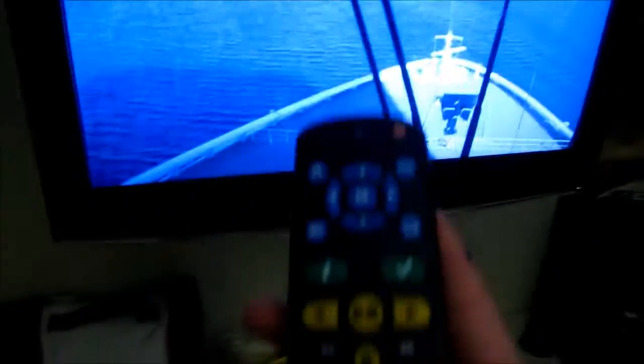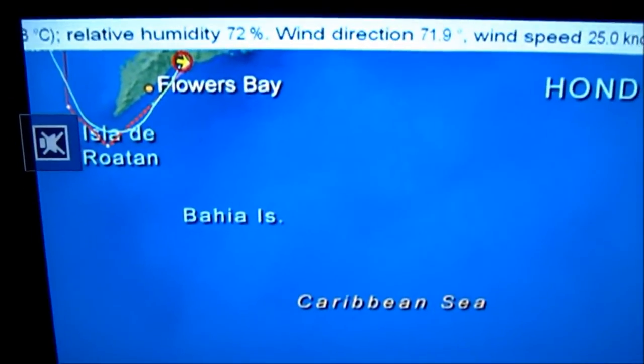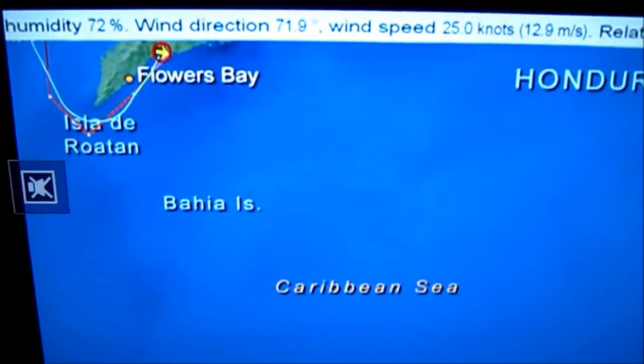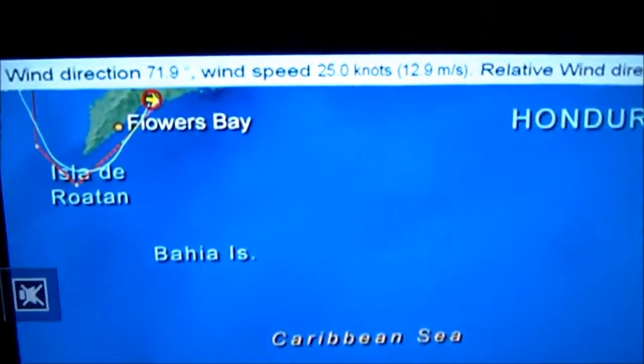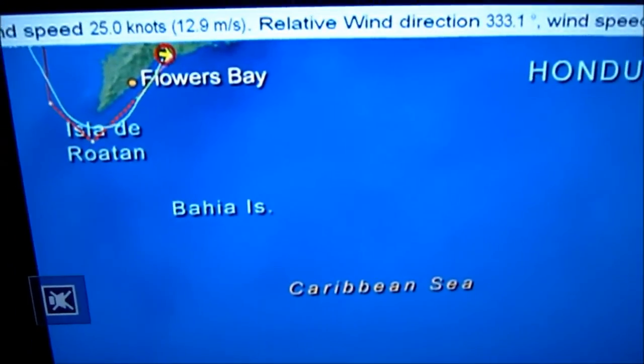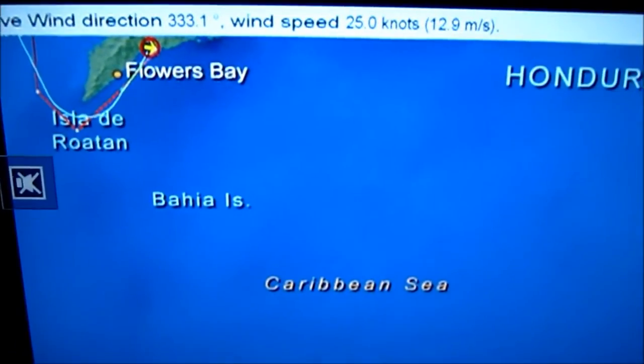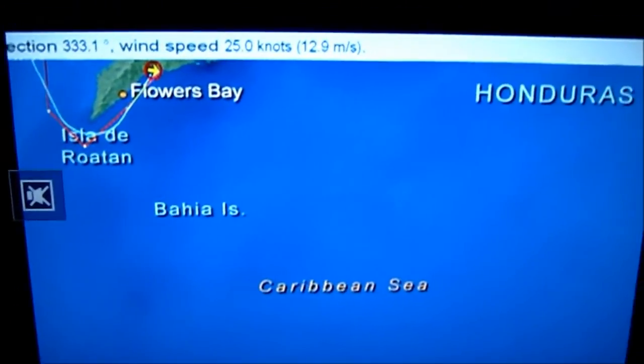My second favorite channel — Channel 21. I'm gonna mute it for a second and show the data on top. Wind speed: 12.9 meters per second. That's fast — and the wind is blowing pretty hard outside.